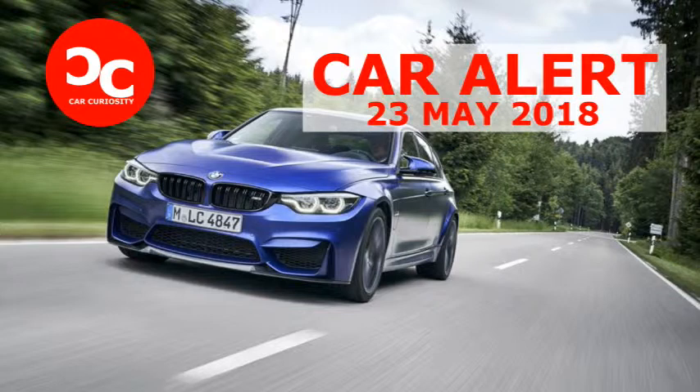Automotive journalists can be spoiled. Give us 600 horsepower, and we'll invariably think that another 100 horsepower or so wouldn't hurt. This crowd is hard to please. But every once in a while, there's a car that leaves us wanting nothing more. Today, we have driven one of those: the BMW M3 CS.